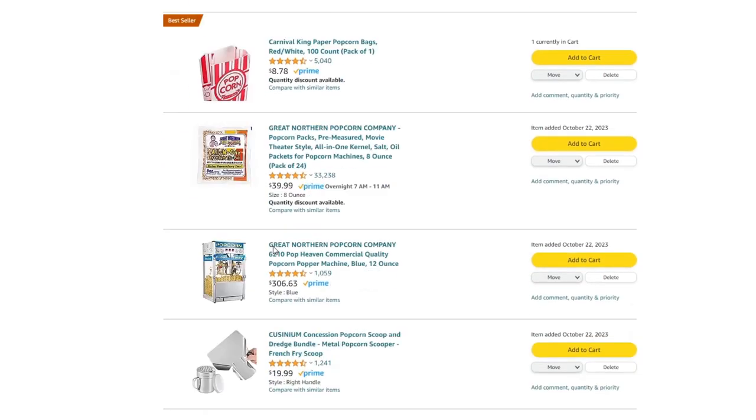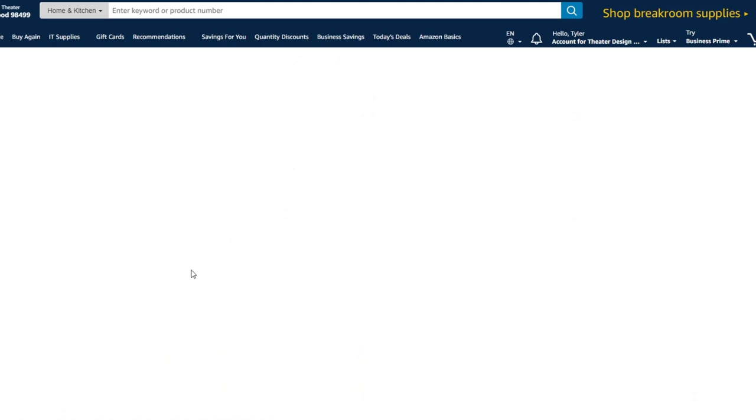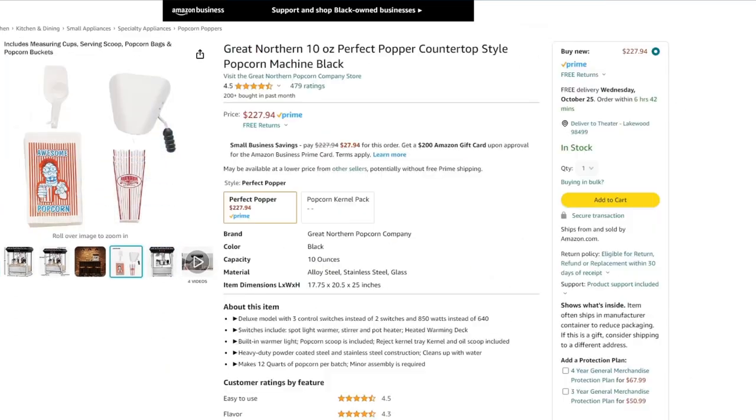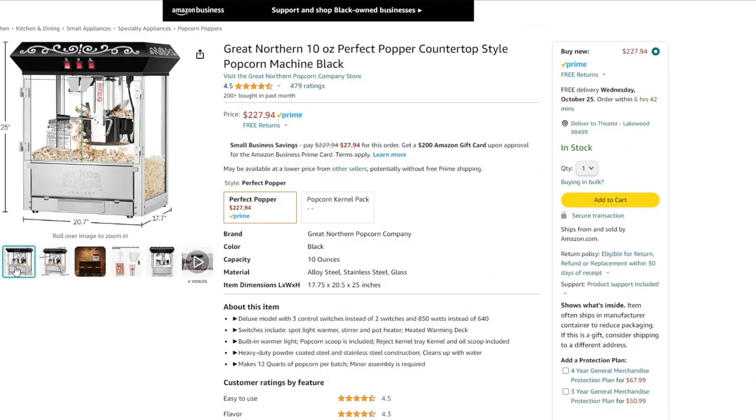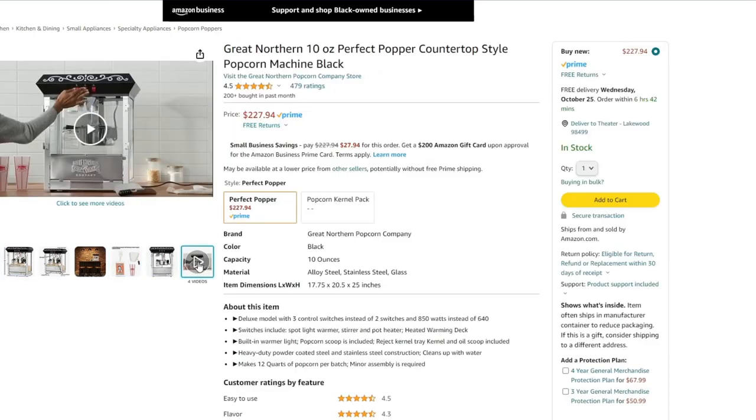Number five is pretty straightforward — you've got to have a popcorn machine. This is the one we've recommended for a few customers, and it's the exact one I'm going to buy for our new lobby space that's coming out pretty soon.